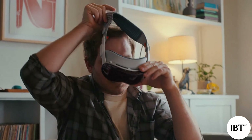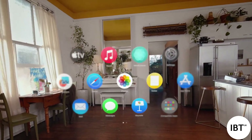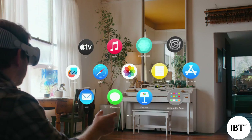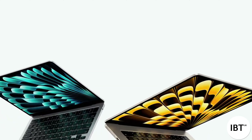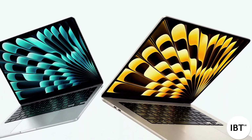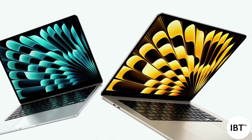In February, we shipped Apple Vision Pro. This revolutionary new product is unlike anything that came before it. Now that it's out in the world and people are experiencing its phenomenal capabilities, we're seeing some amazing things being done with Apple Vision Pro. In March, we shipped the amazing new MacBook Air. With the power of M3, it puts even more performance and capability into the best thin and light laptop.